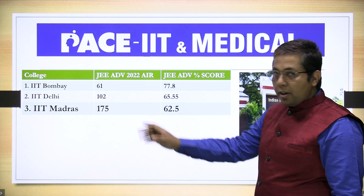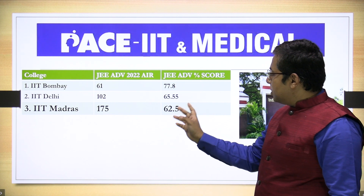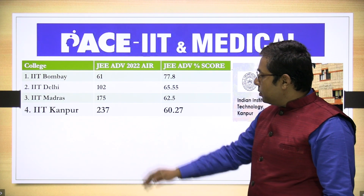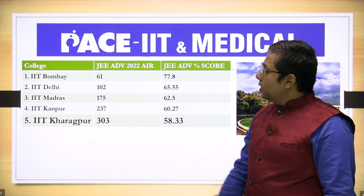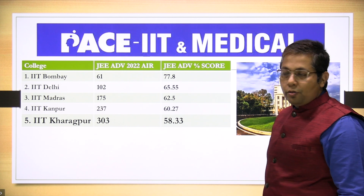Third is IIT Madras, closing rank 175 and percentage score 62.5. Then IIT Kanpur closing rank 237 All India rank and percentage score 60.27. Then fifth is IIT Kharagpur closing rank 303 and percentage score 58.33.